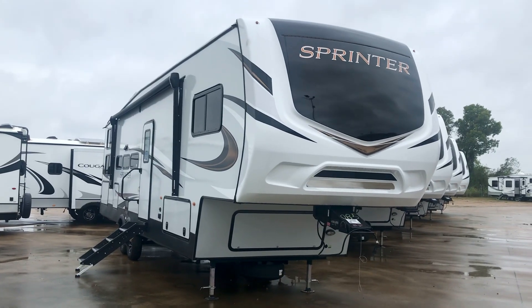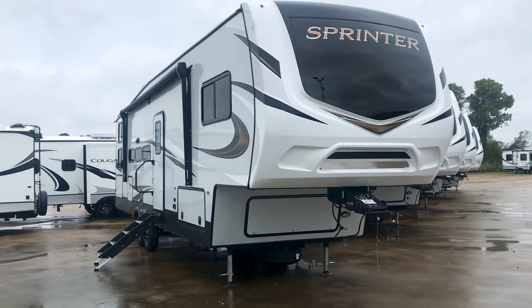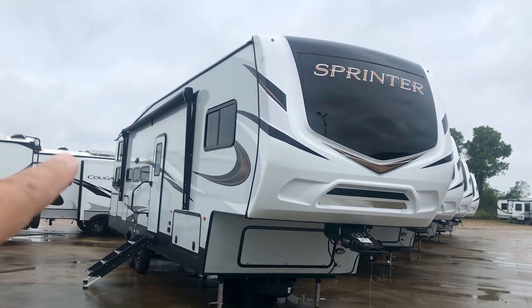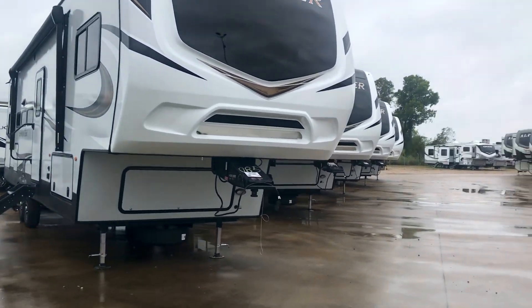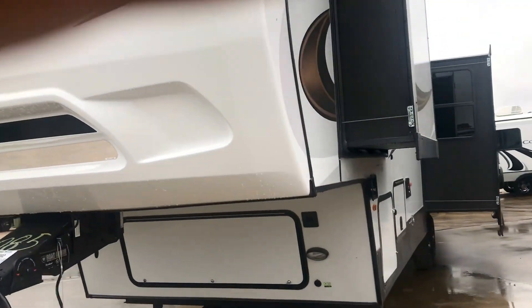We're going to look at a 2023 Sprinter from Keystone, the 31TB. TB stands for triple bunk. It's got a huge awning, stereo speakers. Let's take a peek at the specs on this one. The Sprinter is a very solid RV.